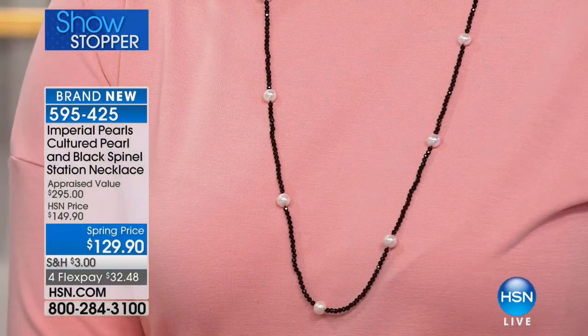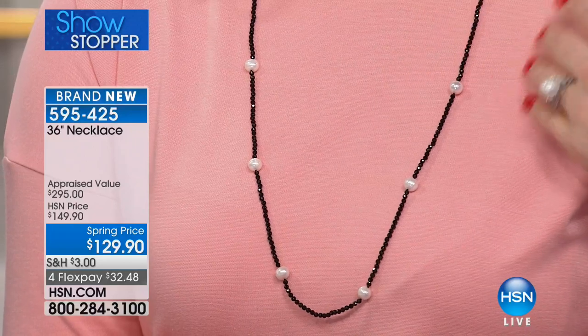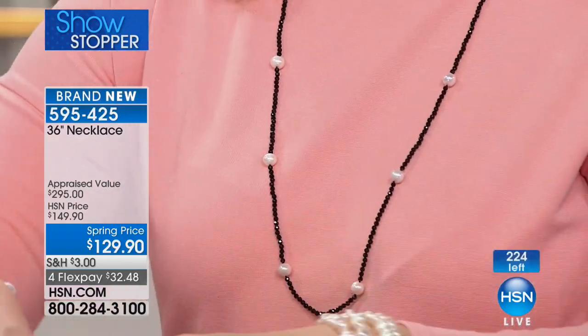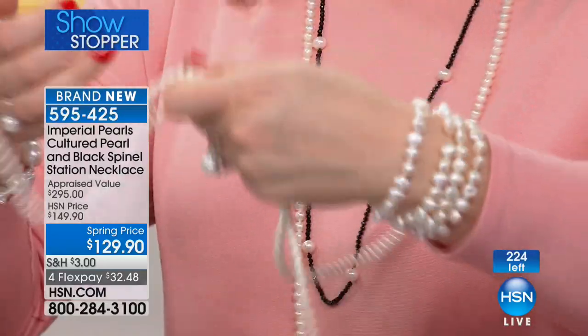These are absolutely gorgeous. And because we've actually hand-knotted these between each and every pearl, you get a really nice fluid feel to the necklace — it's not stiff. You can just layer it, double it. I'm going to layer it with that 100-inch. This is a piece that will stand alone and absolutely look gorgeous.